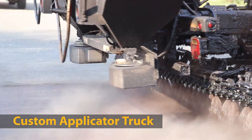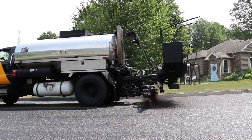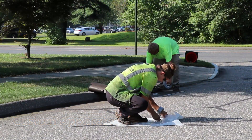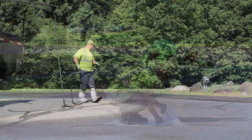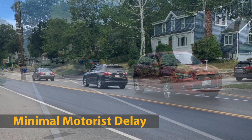A light dusting of black angular aggregate is broadcast over the fresh fog seal to maintain safe surface friction. Our experienced crews perform work in a neat, professional manner and are usually able to restore traffic to the treated roadway within one hour.